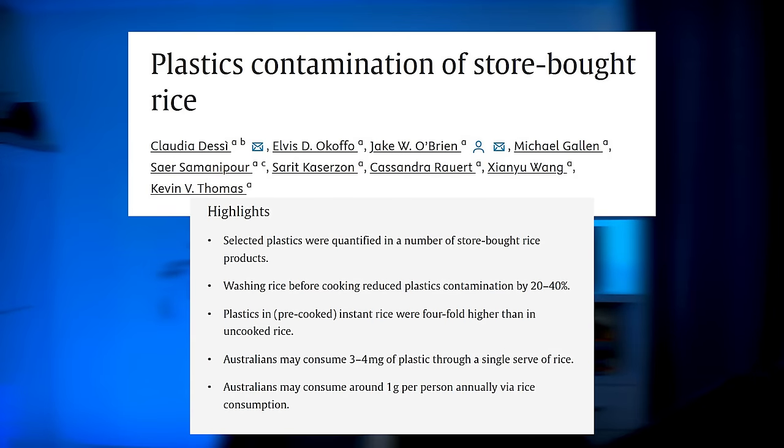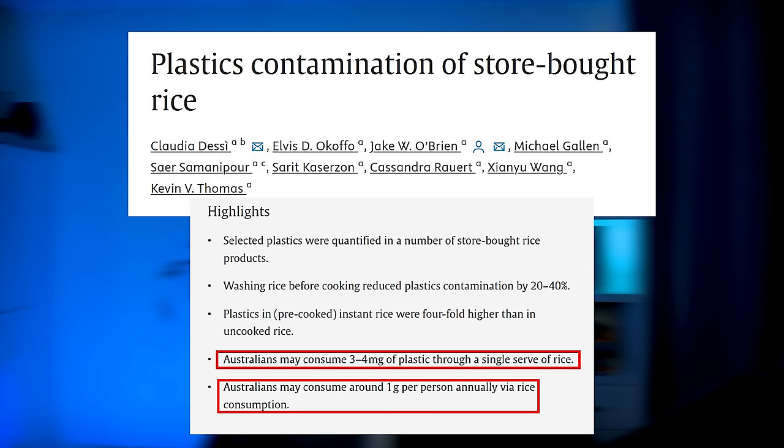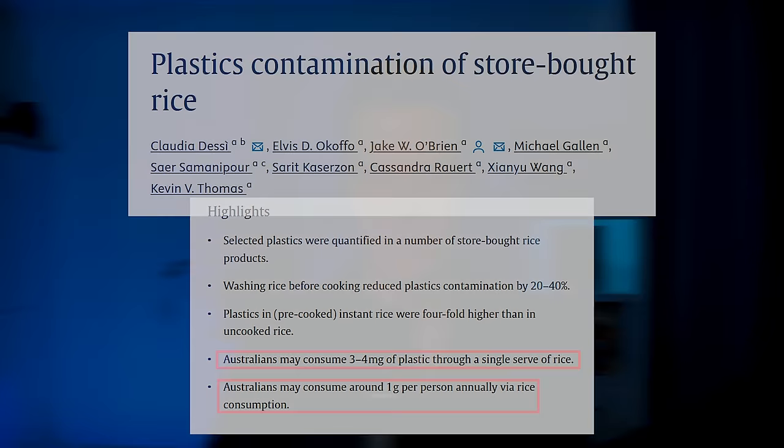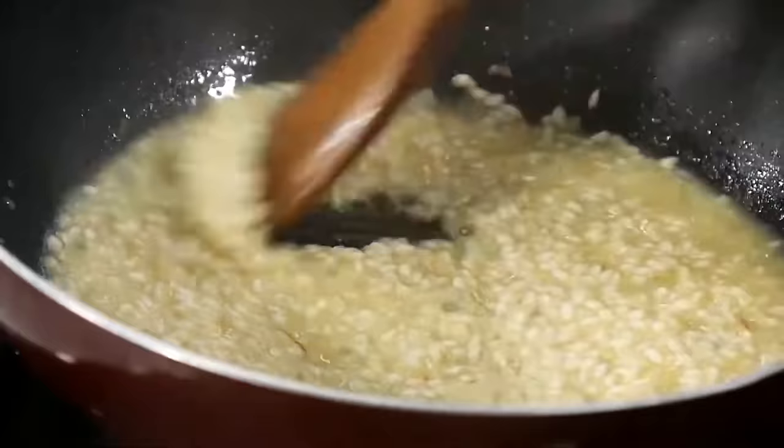Rice also contains microplastics, although the amounts are quite small. A 2021 study found that a single serving of rice might contain 3 to 4 milligrams of plastics, and Australians may consume around 1 gram of microplastics from rice per year. Pre-cooked and instant rice contained 4 times more microplastics than uncooked rice, and washing rice before cooking could reduce the plastic amount by 20 to 40%. So regular rice that comes in a bag is less likely to contain microplastics, but regardless of which type you're consuming, you want to wash the rice before cooking.